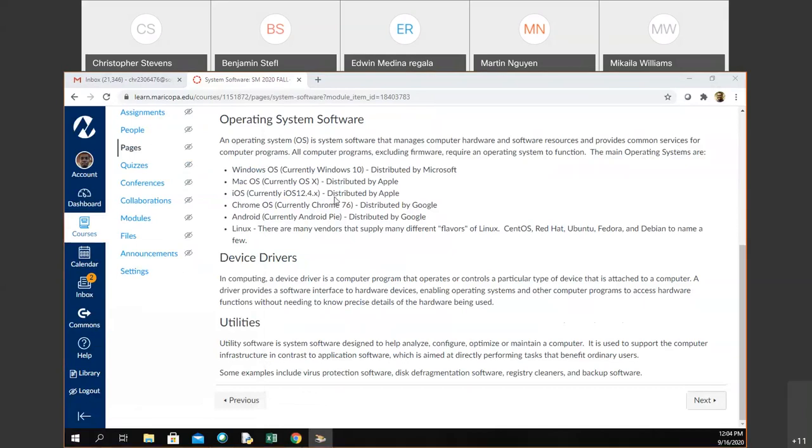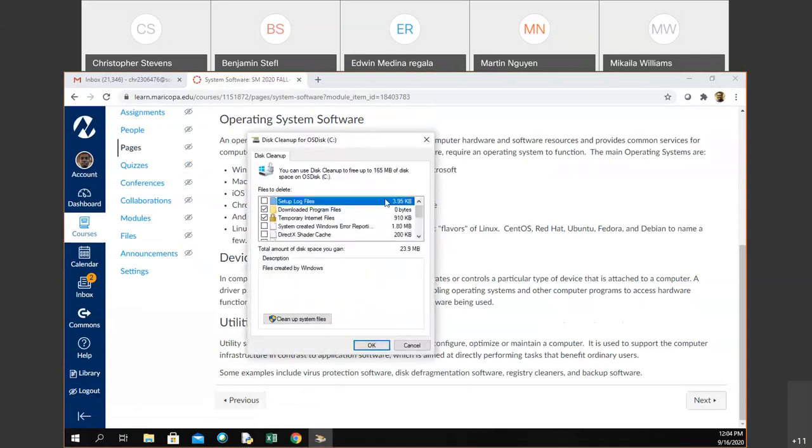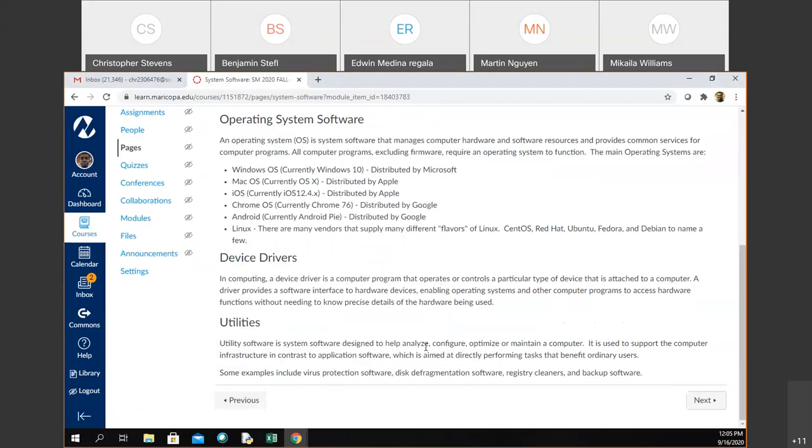If you do a cleanup on your computer, it'll give you a list — right now it says it could recover 23.9 megabytes by deleting certain items. It goes through and looks at things that aren't really being used. If you have anything in the recycle bin, it's still there on your computer — it's not completely gone. You can clean up your system by deleting these items and it will actually delete them. People say, 'I threw things in the recycle bin, I deleted it, it's gone' — it's not gone. It's in the recycle bin and it wants you to delete it.